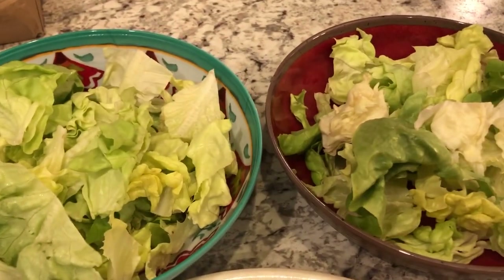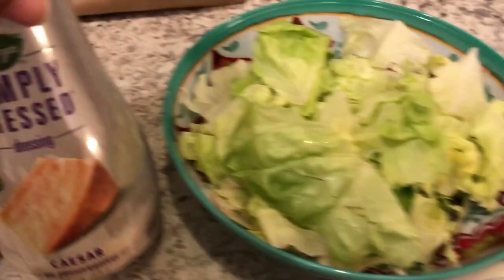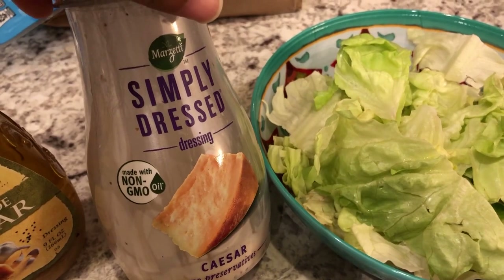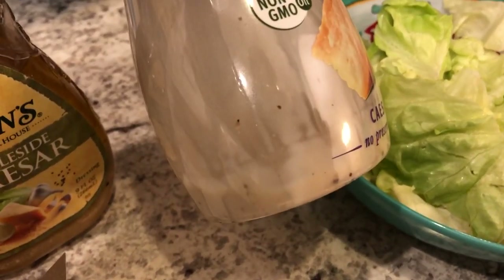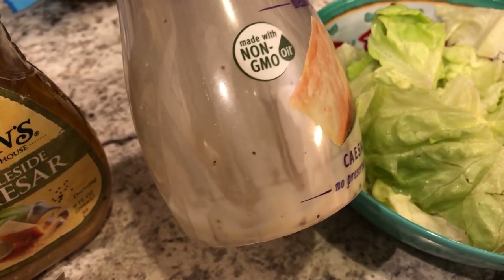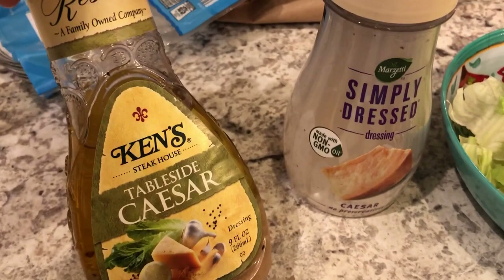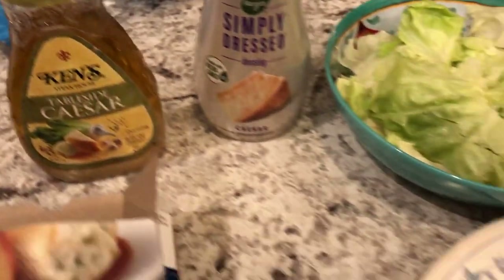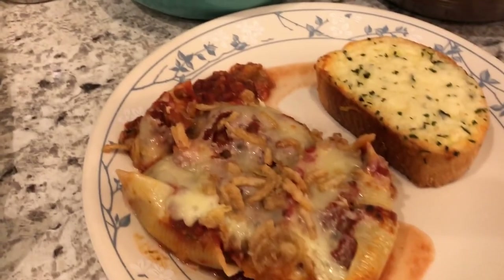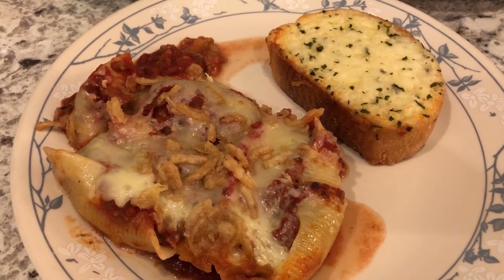We're also having some salads. I had some butter lettuce from Trader Joe's, and Howard is going to use up this Simply Dressed Caesar salad dressing — there's just a smidge left in the bottle, so we're getting rid of that from our refrigerator. Everything for this meal is from our freezer or our pantry.